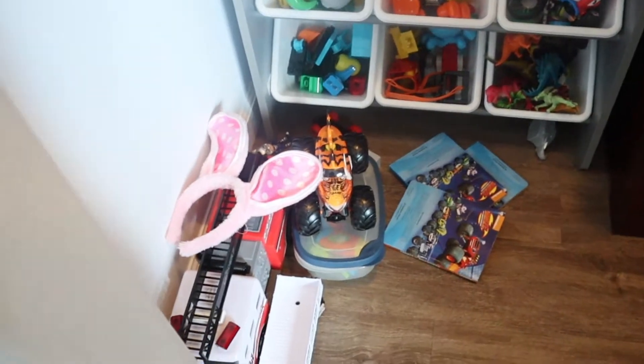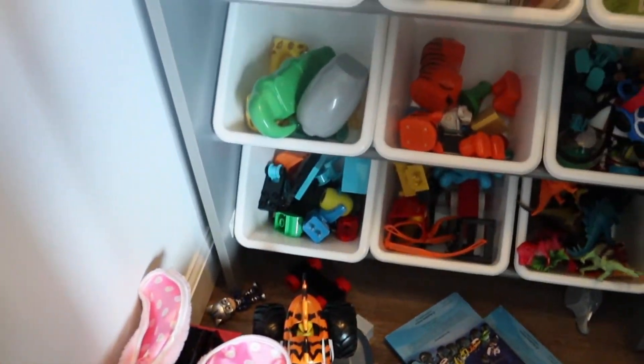Hopefully in today's video you get some tips and ideas on how to keep your play area neat and organized. If you are still interested please keep on watching, and if you enjoy this video don't forget to give this video a thumbs up and subscribe below. Let's take a look.